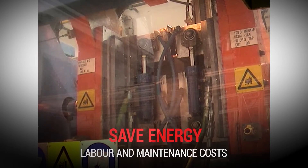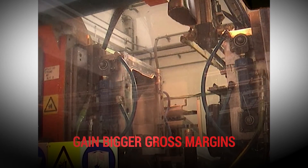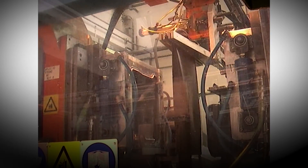FCT inserts can be easily introduced in your production process and have a fast payback, giving you the possibility to start working with FCT highly advantageous inserts in an easy and cost-effective way.